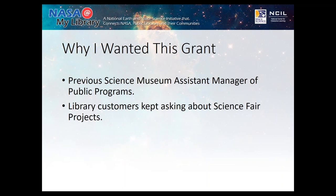Before that, I had no science background, and it just really excited me to make STEM fun and engaging for the public. When I got into libraries a couple of years later, customers kept coming in and asking me how to do their science fair projects. So when I saw this opportunity for this grant, I thought it was a perfect fit for what I was trying to do in my community.